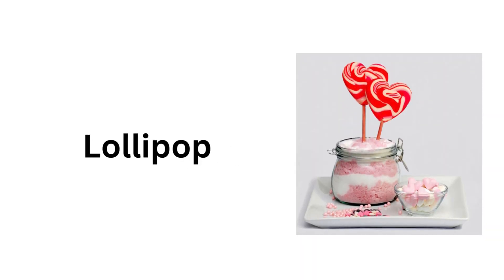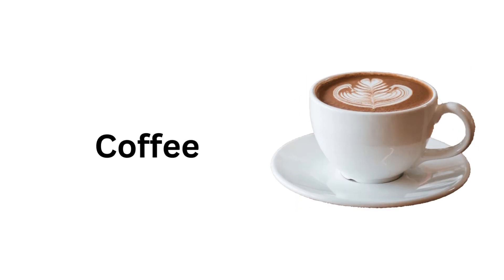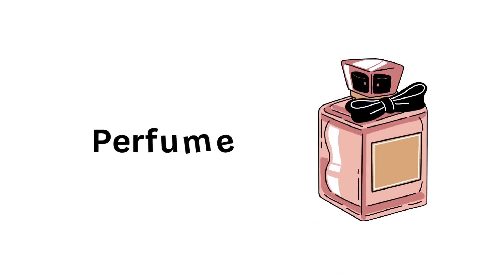Lollipop. Cardboard box. Coffee. Party mask. Ring. Bracelet. Perfume.